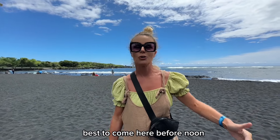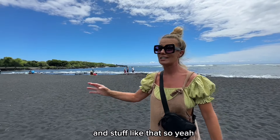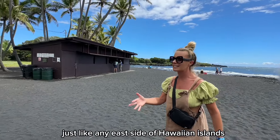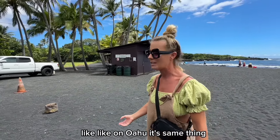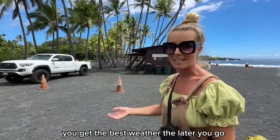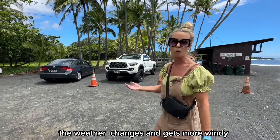It's best to come here before noon because clouds roll in during the afternoon. It's getting more windy — just like on any east side of the Hawaiian islands. On Oahu it's the same thing: when you go to Lanikai or Kailua early in the morning you get the best weather. The later you go, the weather changes and it gets more windy.